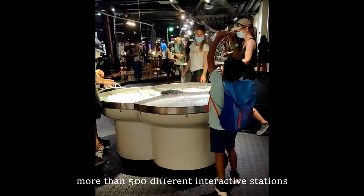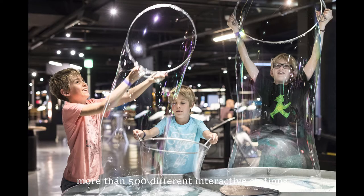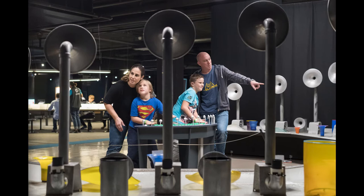There are over 500 stations where we can interact with different science experiments and play with the exhibits. You can learn so many things about science here.